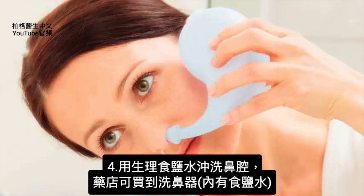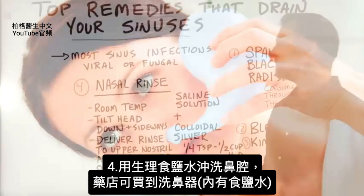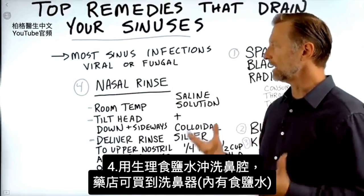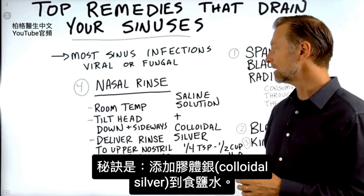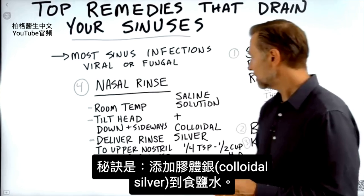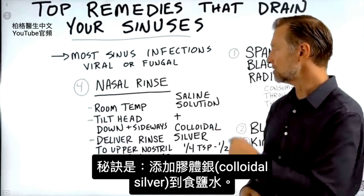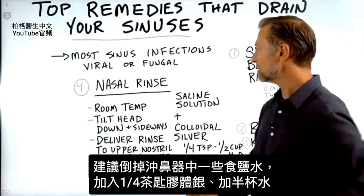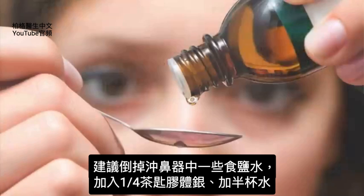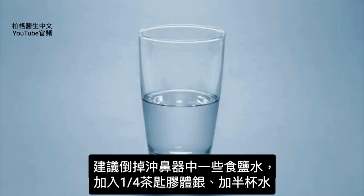Number four: a good nasal rinse with saline solution. You can get a kit even at the drugstore with the saline solution. But here is the secret — you're going to add colloidal silver to this solution. I recommend dumping out some of the saline solution and replacing it with a mixture of one quarter teaspoon of colloidal silver to a half cup of water.